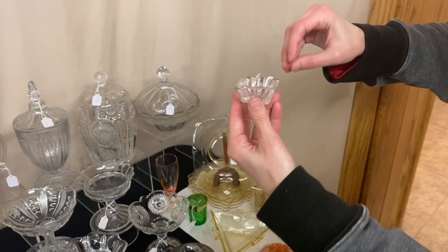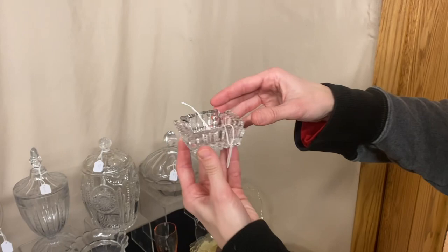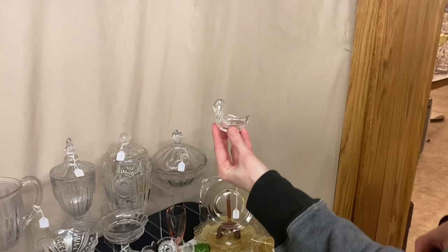We have some salt sellers — four of them available. Here is the Ridgely Ashtray: we have about eight of these available, and they're $2 each.